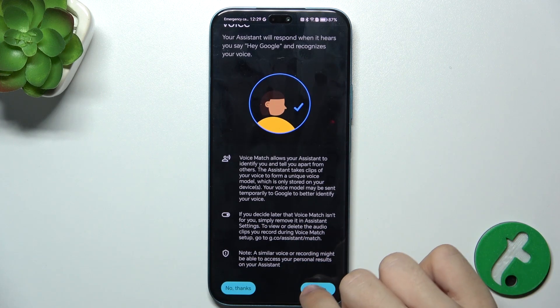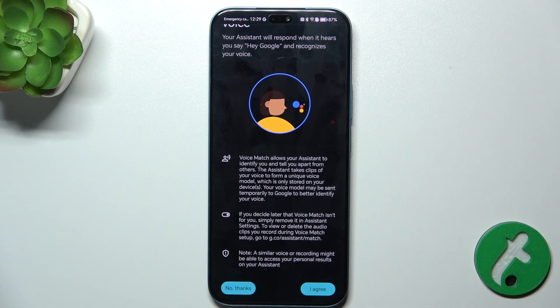Press I agree a second time. After that, you will need to repeat phrases that will be displayed on the screen to teach your Google Assistant your voice.